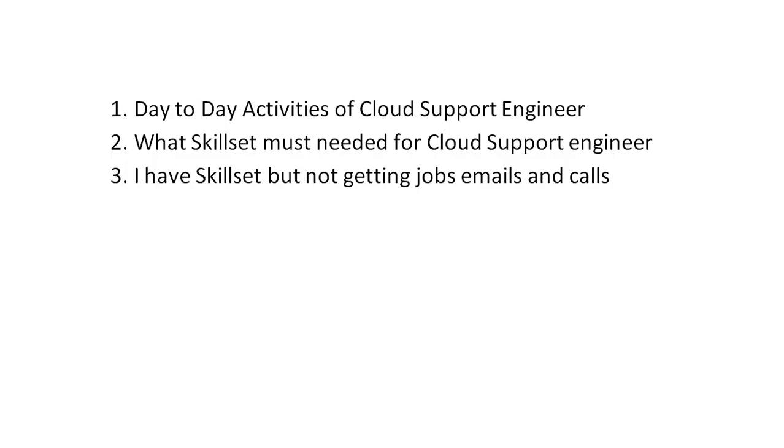The very first comment is about the day-to-day activities of a cloud support engineer — this is the top comment with multiple likes, seen on almost all videos. The second is: what skill set is needed for a cloud support engineer? The third is very interesting: I have a skill set but I'm not getting job emails and calls.